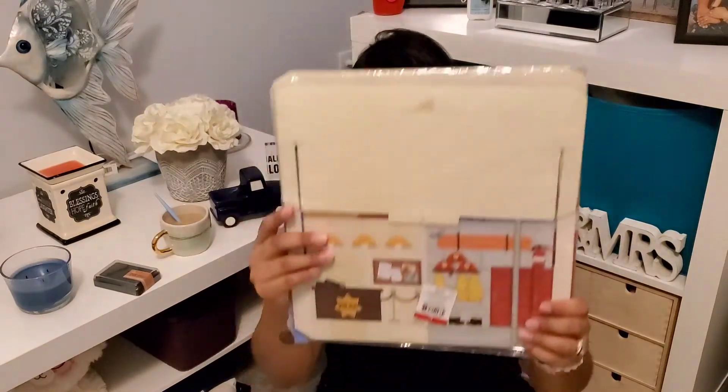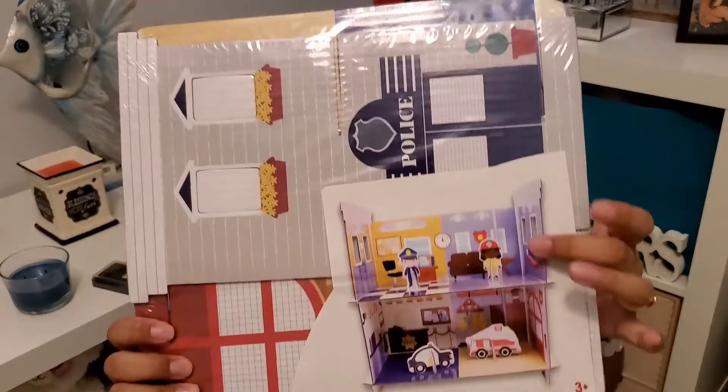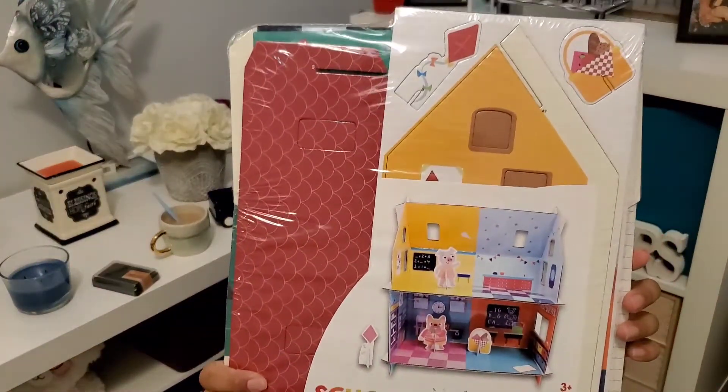We got these 'hometown heroes' sets for our birds — I think they were 90 cents. They build into little small houses: one is a police department and one is a school. That way the birds can mess them up, because they're always destroying the little houses we get for them.